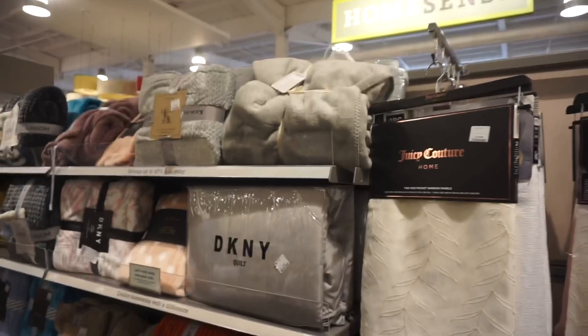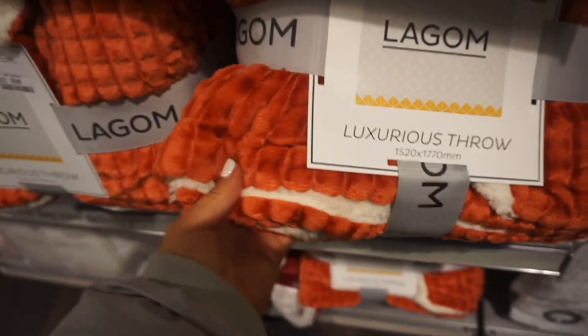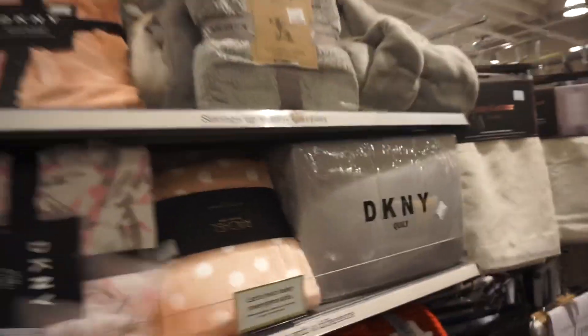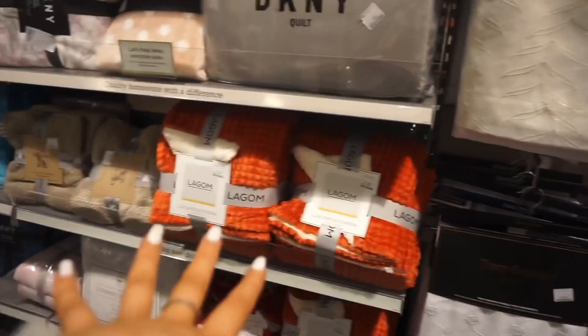We might have hit gold — autumnal throws! Look at that, 19.99, it's like a really nice autumnal rust color. Looks so snuggly. We've also got polka dot ones, a gray one if you prefer gray, and a little lemon number — really cute and snuggly. These are gorgeous if you're into autumnal vibes for definite.